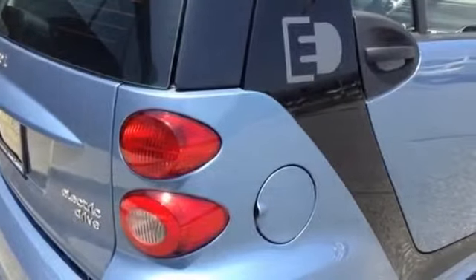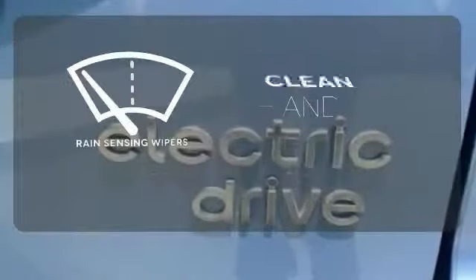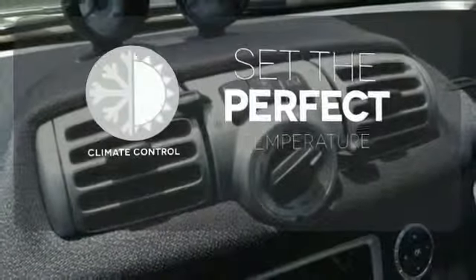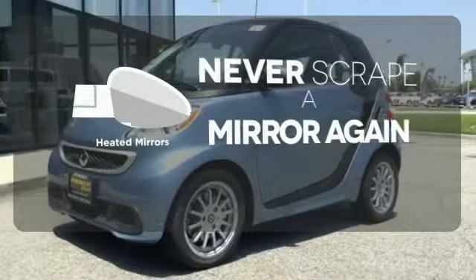Features including climate control and keyless entry should come as no surprise in this vehicle. Rain-sensing wipers maintain a clean and clear view of the road ahead. The climate control lets you set the temperature exactly where you want it. Heated mirrors mean never worrying about ice obstructing your view.